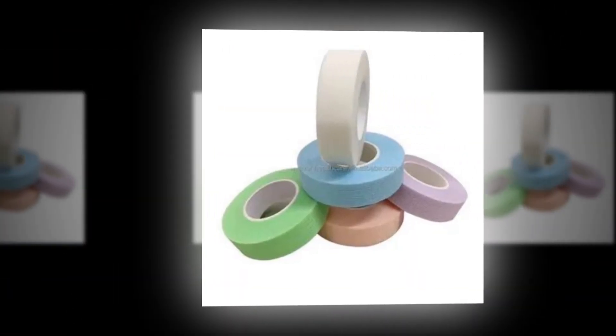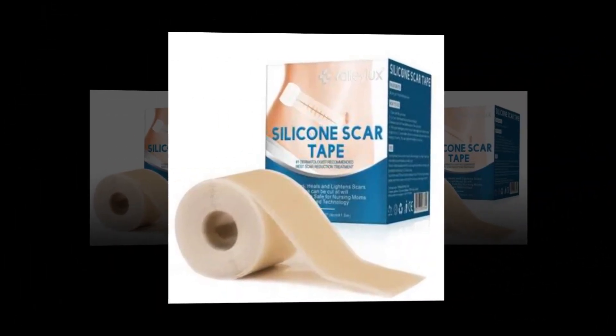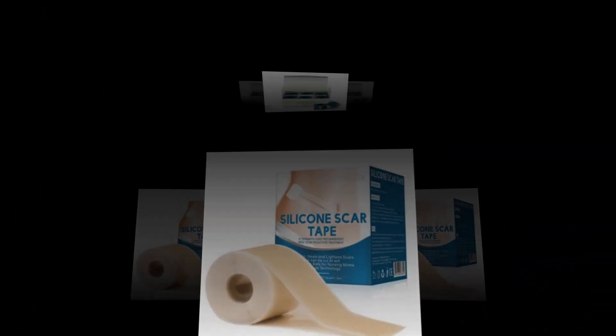For delicate skin, our tape's breathable, hypoallergenic composition and painless, clean removal cater to delicate skin. It features a unique, cutting-edge silicone adhesive.